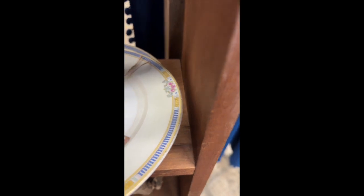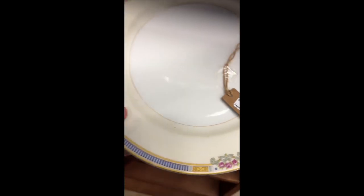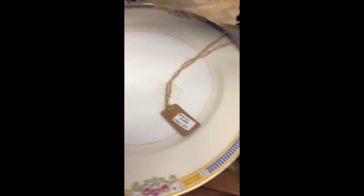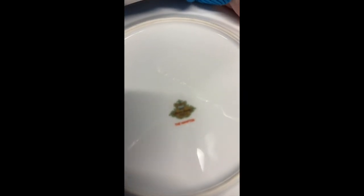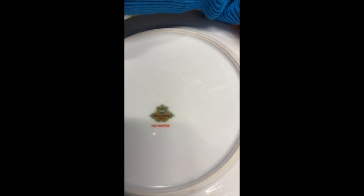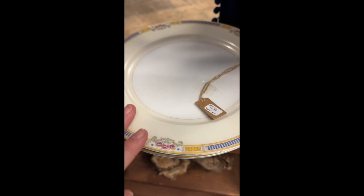Now we have two of these plates — also Japan vintage. Each plate is $7 and we have two of them, just kind of average wear and tear. This one is called the Hampton, made in Japan. We've got two of those, so those are $7 each.